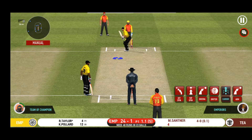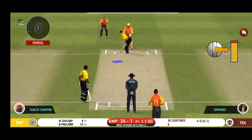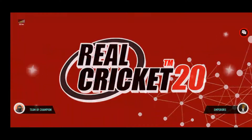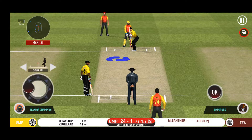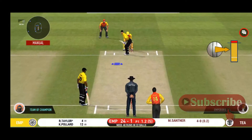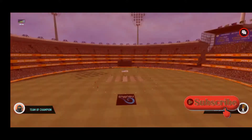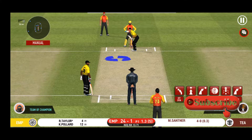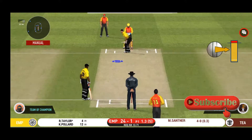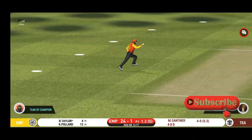He seems to have carried his form from the last match. Plays and misses — would have been frustrating having missed out on the last one. Unable to break free; missed that completely. He should look to get his eye in before trying something extravagant. That was good bowling and a sharp catch.